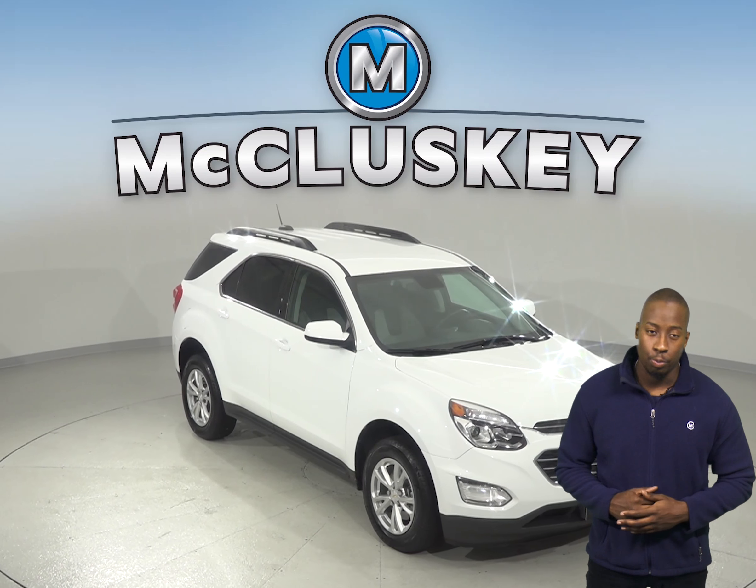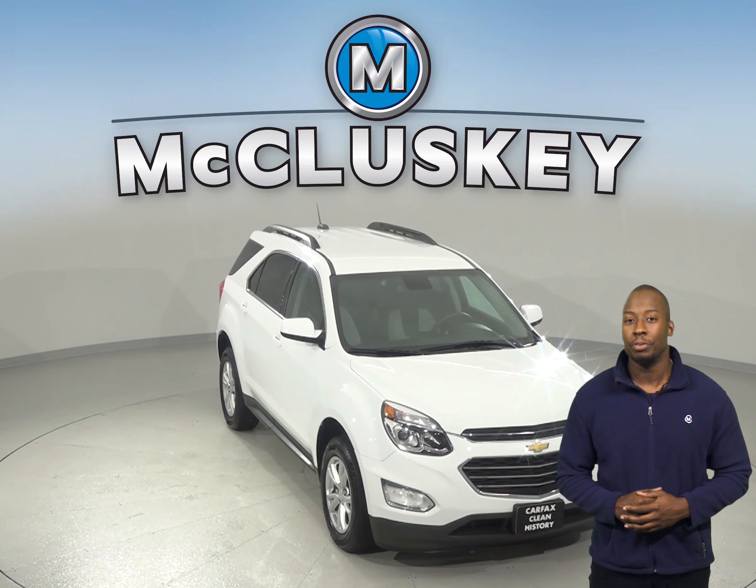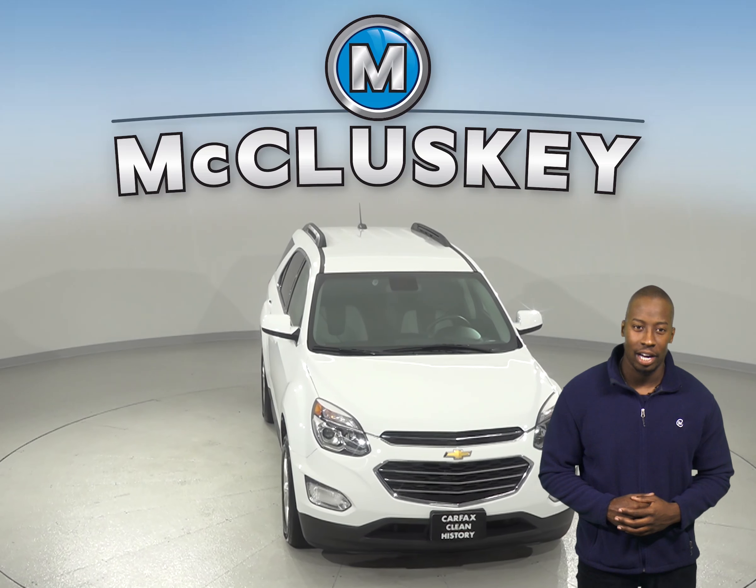Are you looking for a reliable 4 door sport utility? Then check out this 2017 Chevrolet Equinox.